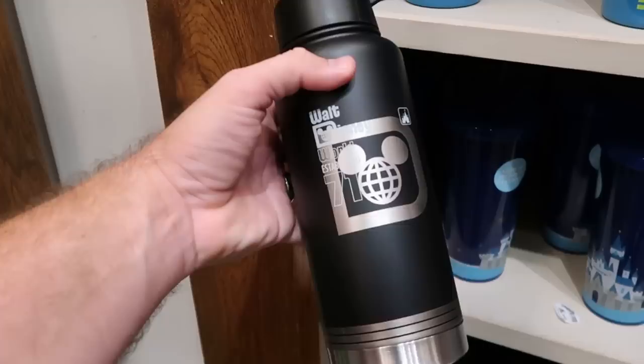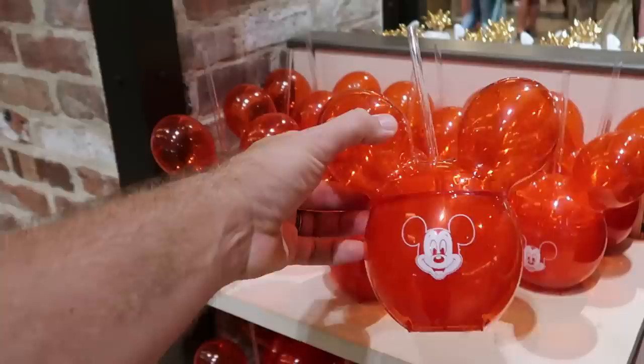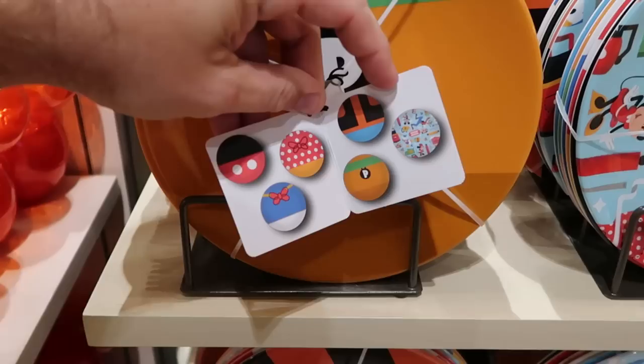Some more fun drinkware. This one here is actually shaped like a Mickey balloon — how fun is that, it comes with a straw, and you have a graphic of Mickey Mouse smiling on one side — $27.99. And here's a set of melamine dishes — I think you get six of them. There's all the different dishes — I love these — $27 for six dishes. That is a pretty good deal.